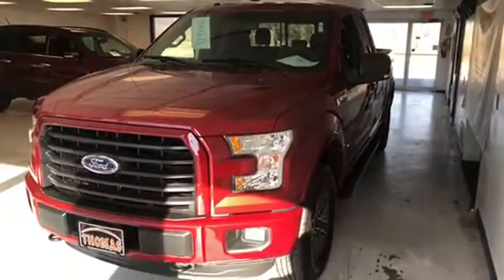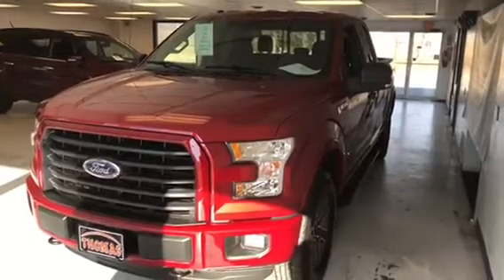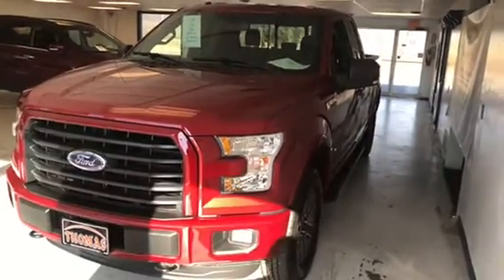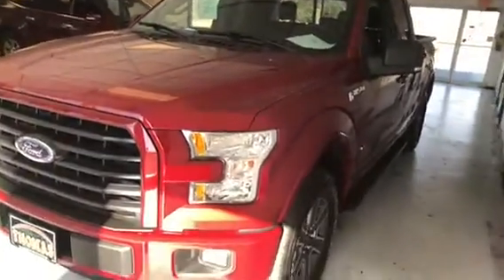We have a 2015 Ford F-150 Super Cab in race red. One owner, clean Carfax. Shows no sign of any accidents or prior paint. As you can see, this vehicle also has a sport appearance package.